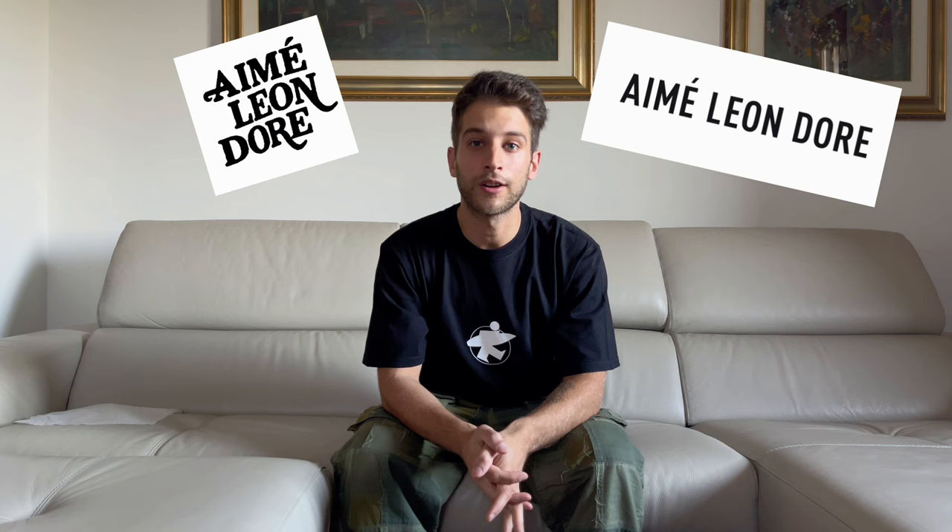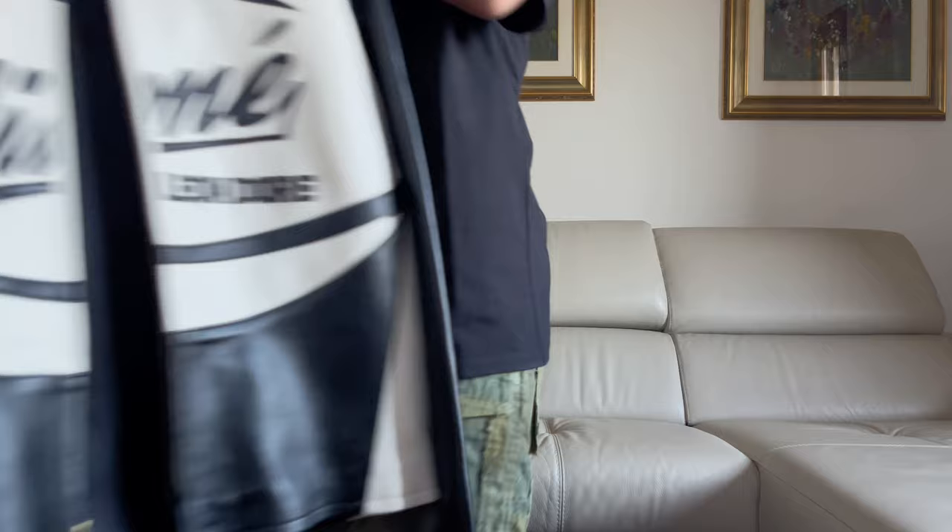Hello, people of YouTube! In today's video I would like to show and talk about my latest purchases from a brand I'm really into, which is Emelion d'Or — if that is the right pronunciation. Past season I purchased some items I really really love, even if most of them I never wore, and I'll talk later about the reason.